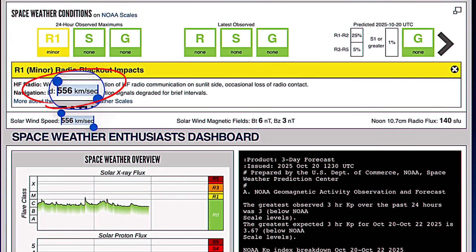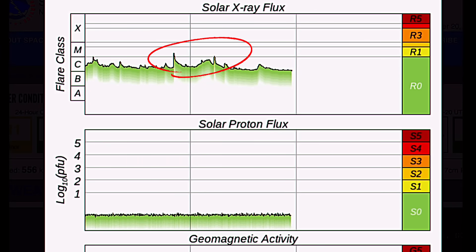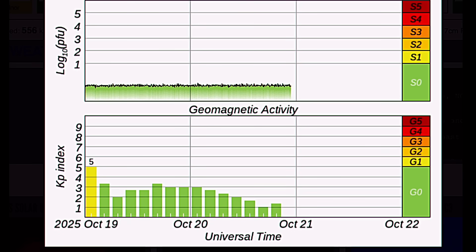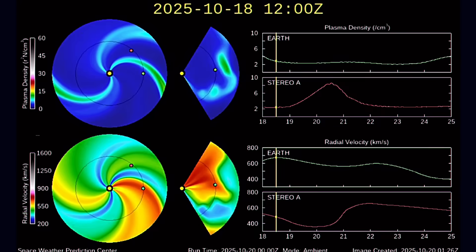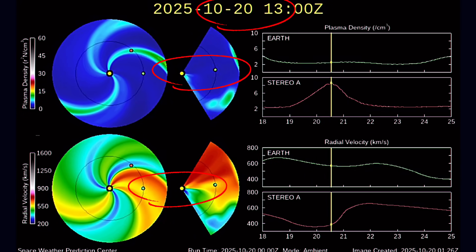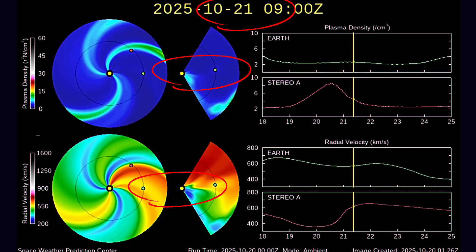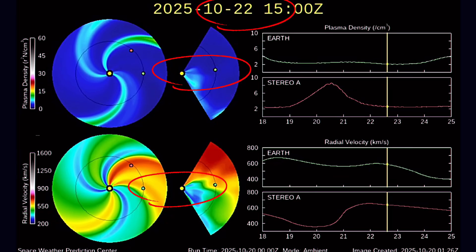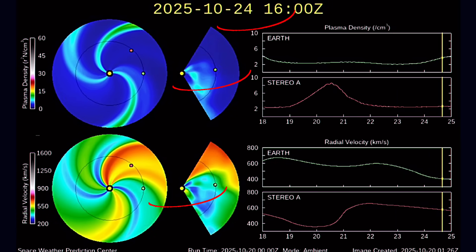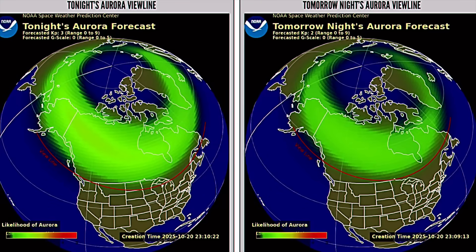Current space weather conditions: we are under R1 minor radio blackout impacts. Solar winds are coming in at 556 kilometers per second. Looking at the solar X-ray flux, two minor M-class solar flares in the past 24 hours. Proton flux is low, and geomagnetic activity is low as well with a KP2. Our space weather spiral shows the next incoming geomagnetic event — a coronal wind stream expected to bombard us for the next 48 to 72 hours, along with small CMEs coming towards Earth.